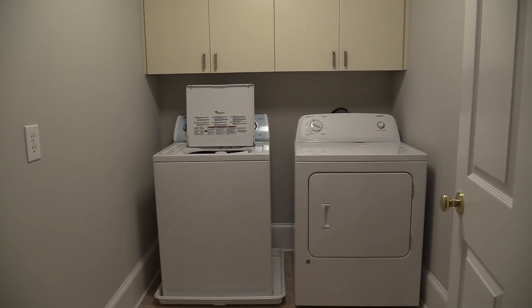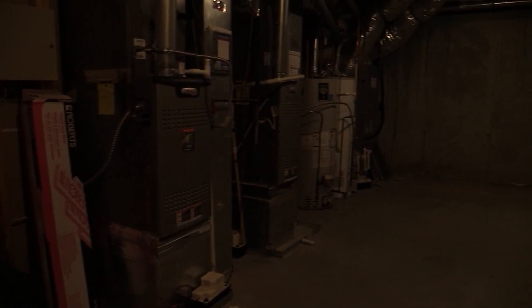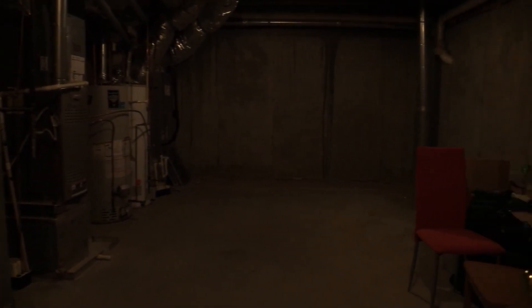There's a laundry room on this level as well. And if you like storage — oh my gosh, there's so much storage. Here's one room for storage, and here's another room for storage.